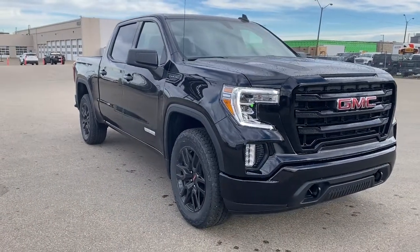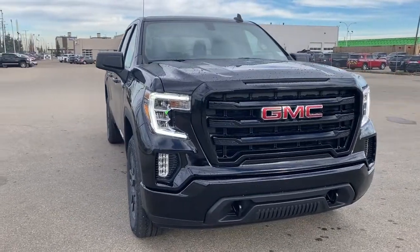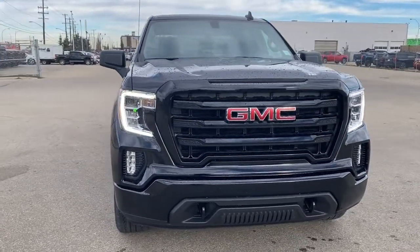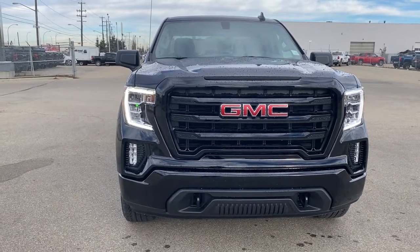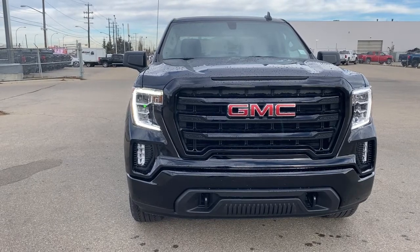So come take a look at the 2021 GMC Sierra 1500 Elevation Edition, or you can visit us online anytime, anywhere at wolfgmcbuick.com.